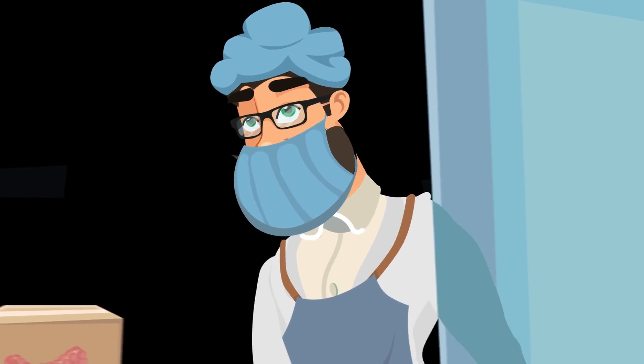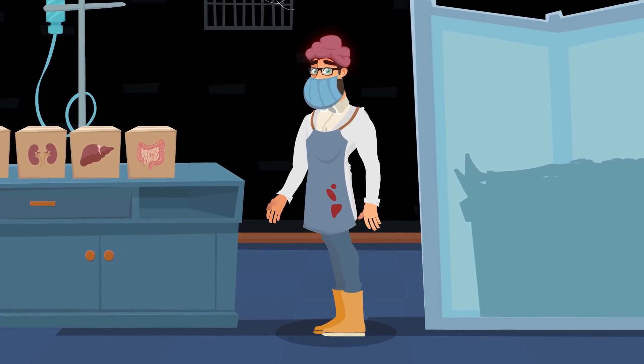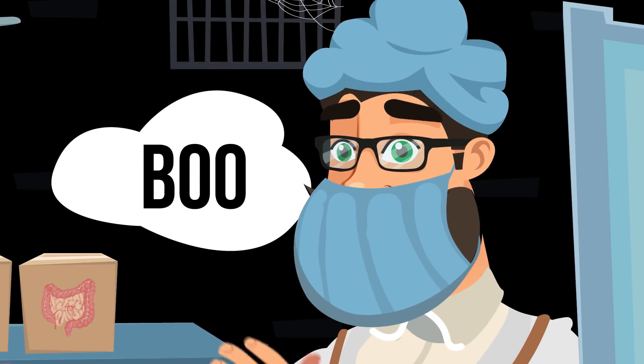And this is your work uniform: a lab coat, a special apron, rubber boots, a scrub cap and a surgical mask. Those items protect you from getting splashed and also solve the very important problem of finding a Halloween costume.